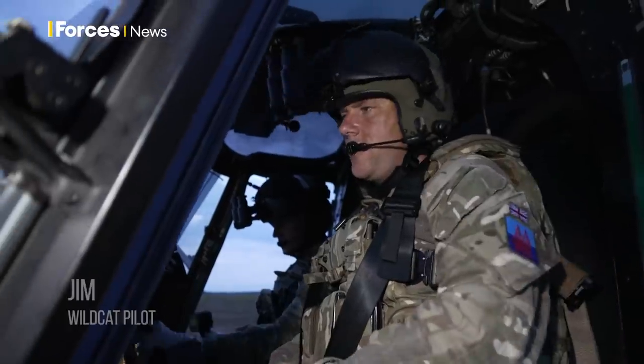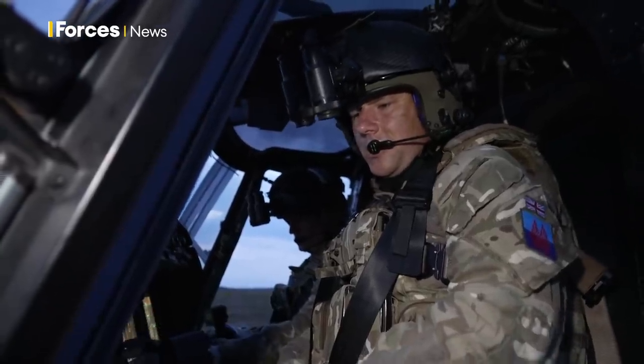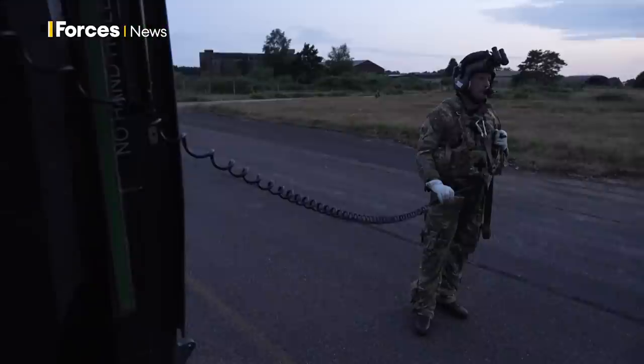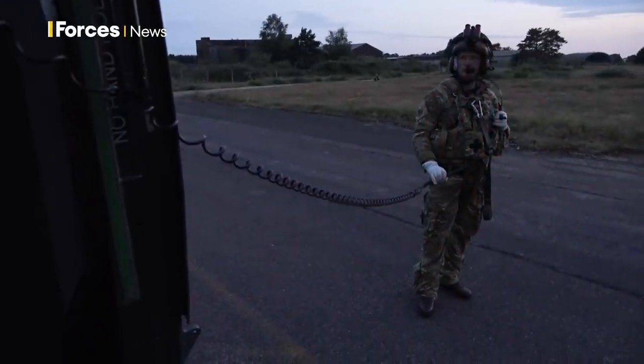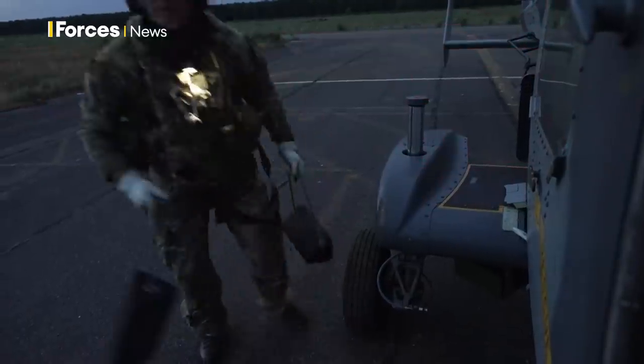This evening we're going to take our Wildcat helicopter and go on a training mission. The plan is to head to Duxford, which today plays the part of our reconnaissance objective. We'll fly at a medium height of around 1,000 feet until we get close by, then drop down to around 100 feet and make our way covertly to the airfield.